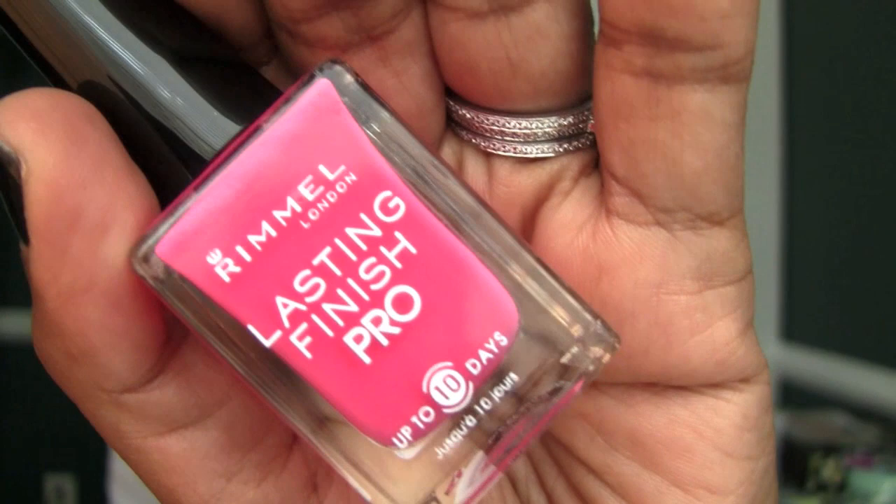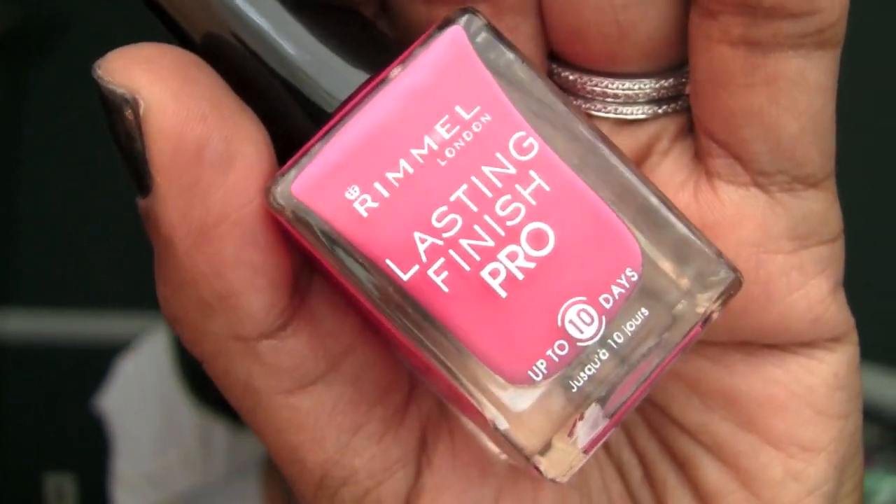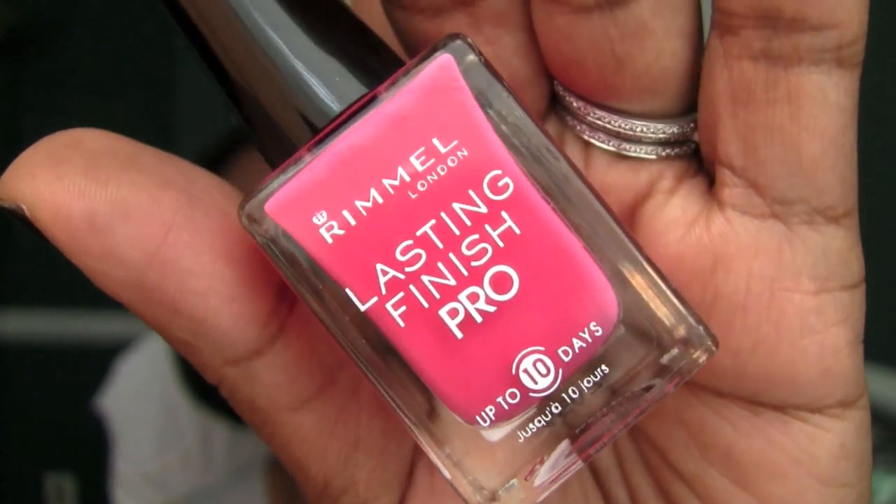I have a favorite color. It is Lasting Finish Pro and it is called Posh Pink. Look at that gorgeous, gorgeous pink. When they say Lasting Finish, they are not lying. It says up to 10 days. I've never used it for 10 days, but I can swear to a week.